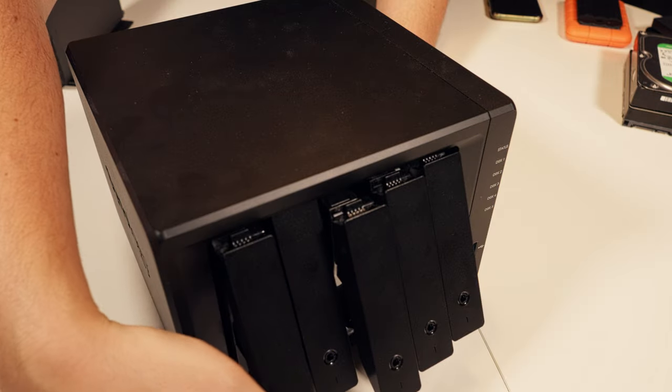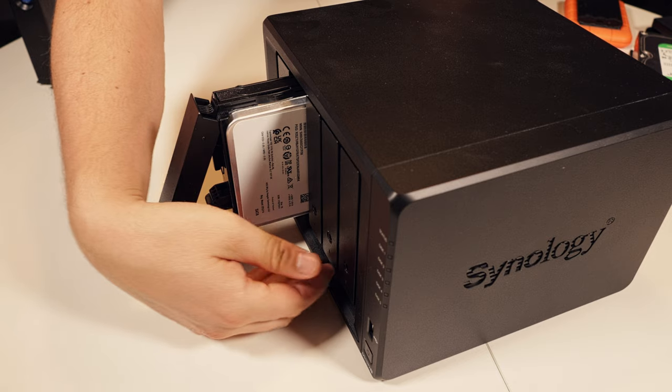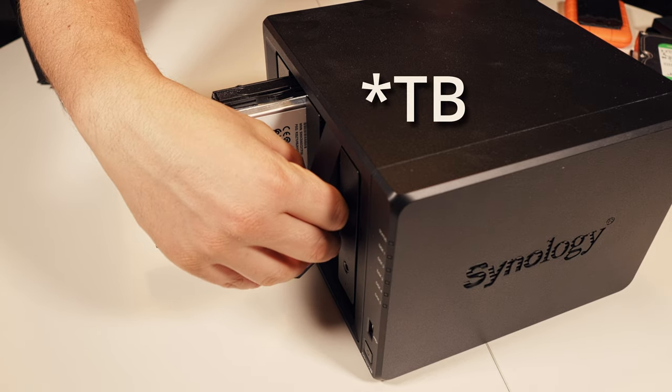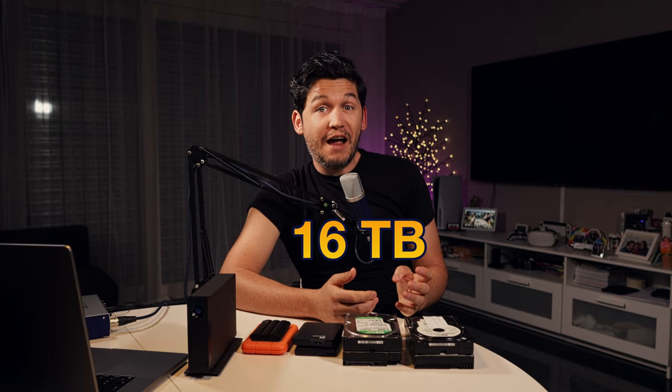Currently it's fitted with two Seagate Exos enterprise-level hard drives, each 16TB of storage. They are set up in something called a RAID array — actually I used Seagate's proprietary solution for this, but it's similar. That means out of the 32TB of storage, only half is usable. But that in turn gives me redundancy, meaning that if one drive fails, I'm not losing any data.